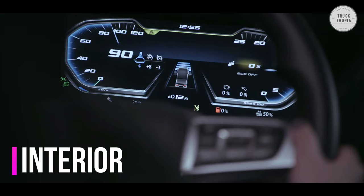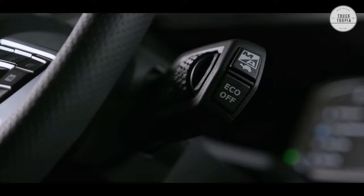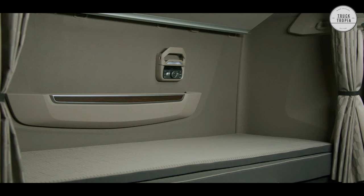Interior: The levels of driver comfort are another big part of the DAF XF, with features that make the cab an attractive and comfortable place to work, live, and sleep. There are several options that allow you to personalize the interior for unmatched comfort and luxury, and numerous innovations that make driving easier, safer, and more enjoyable than ever.